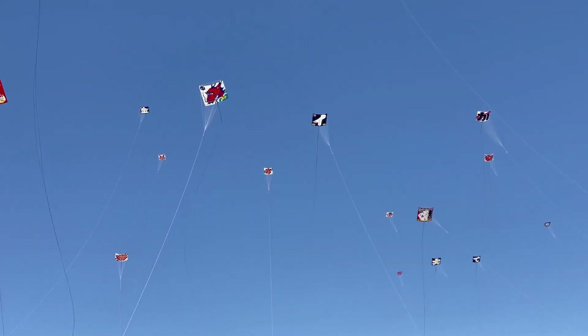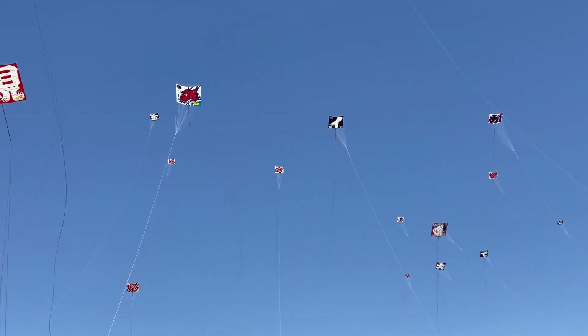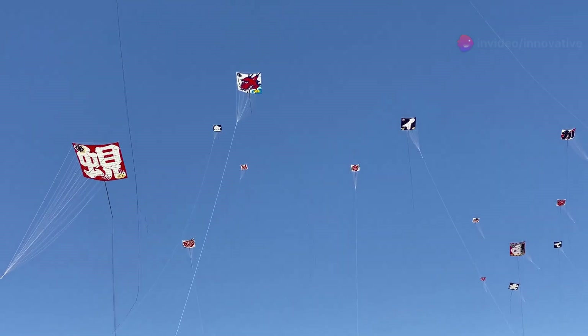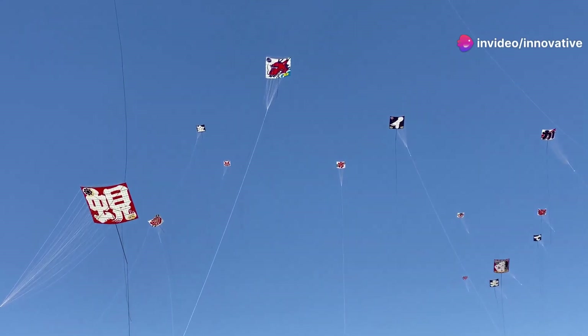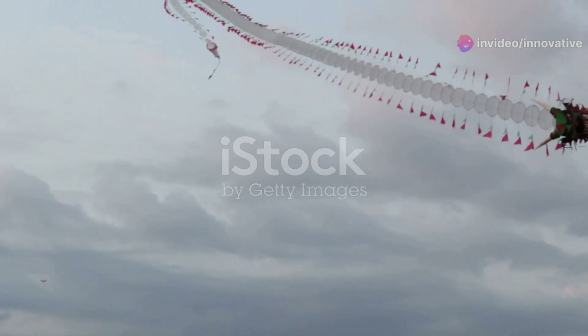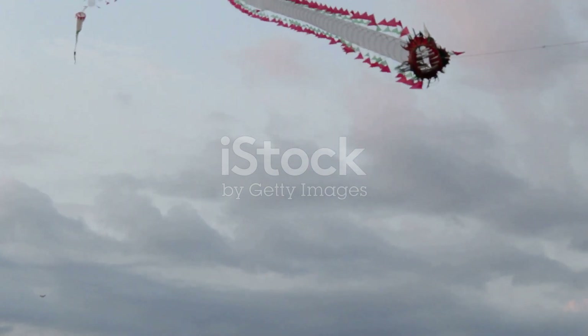Let's talk about lift. Lift is a fascinating force that plays a crucial role in many aspects of our lives, from the simple joy of flying a kite to the complex mechanics of aviation. Lift is what makes a kite go up. It's the invisible hand that allows the kite to defy gravity and soar into the sky.